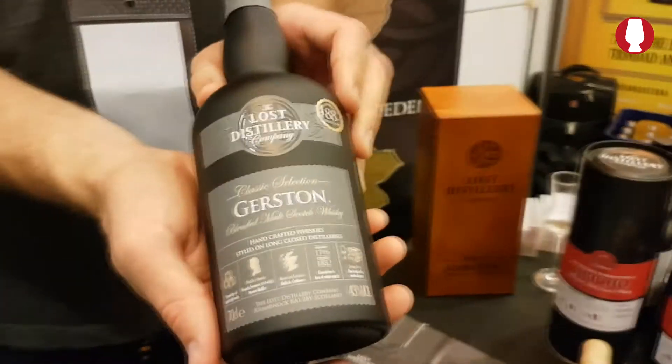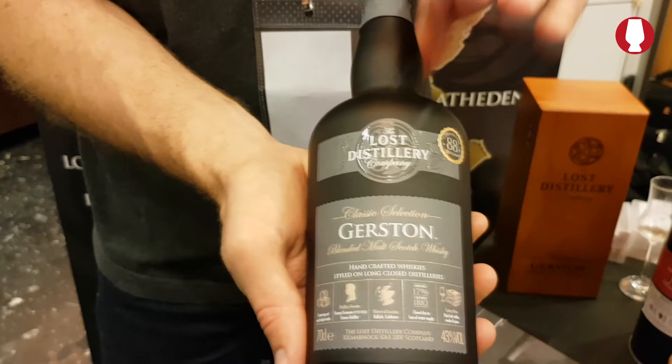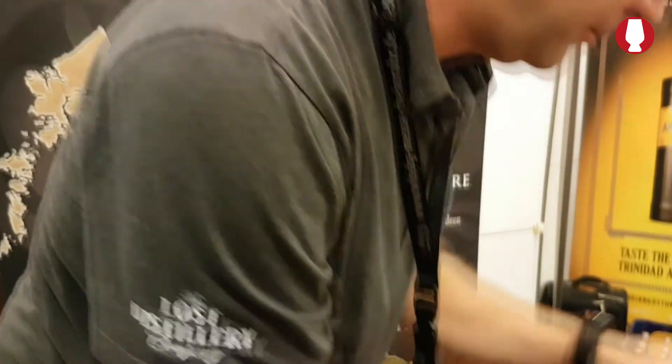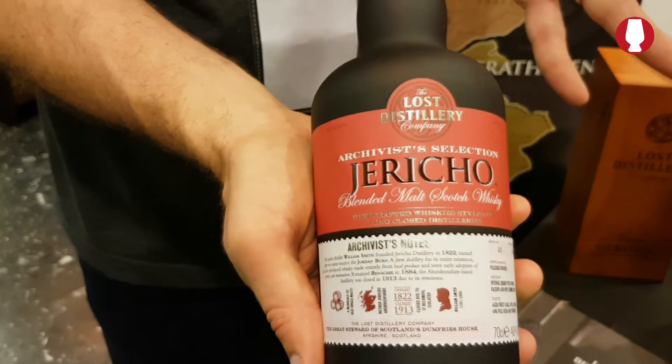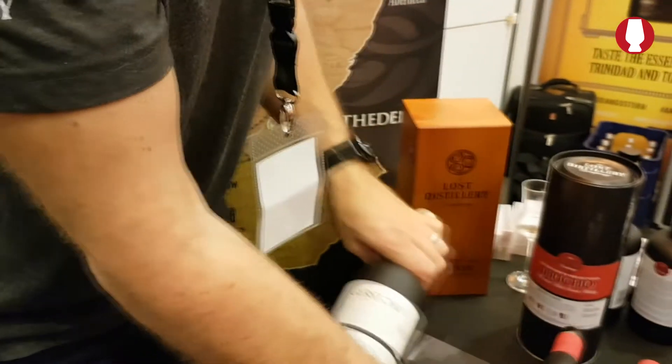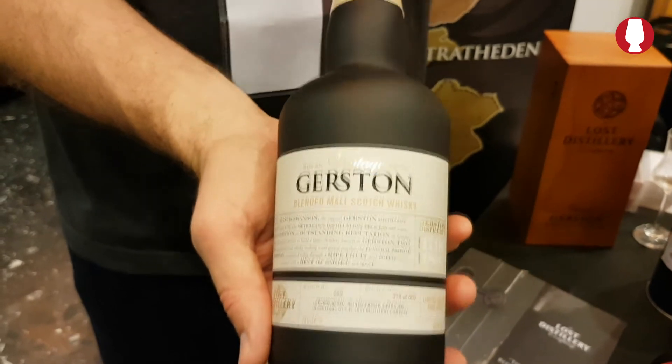You have different ranges of your products — younger ones and older ones. Could you explain the ranges and what's in there? So we have seven different distilleries which we've reimagined. Here is Gersten from our classic range — these are around a 10 to 12 year old profile. We then move to here's an example of Jericho from the archivist range — this is around a 15 to 18 year old profile. And finally, here's Gersten from our vintage range — these are around a 20 and older profile.